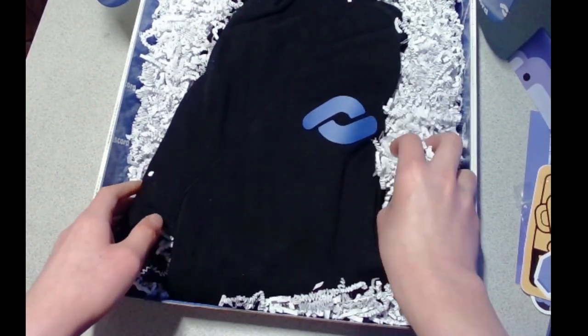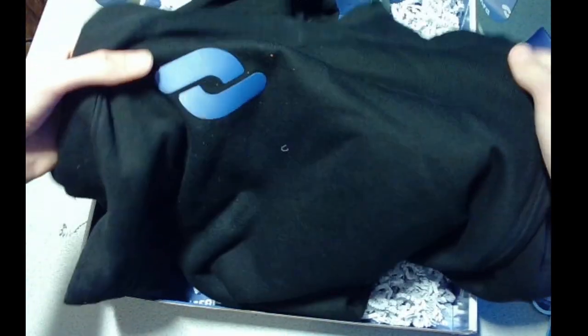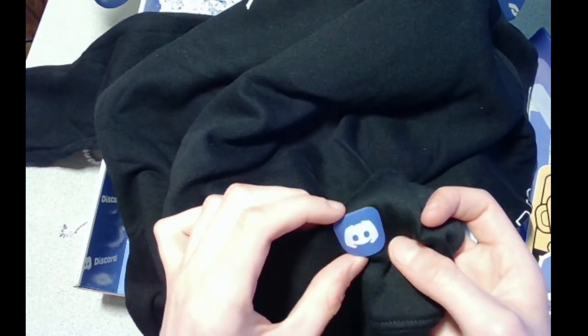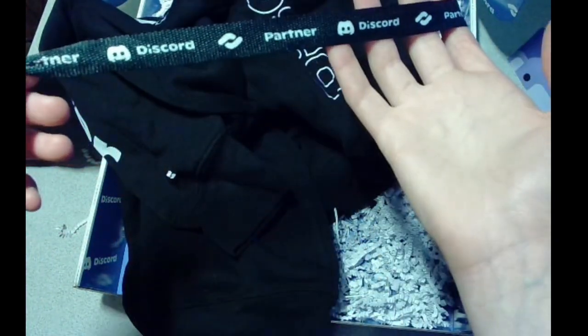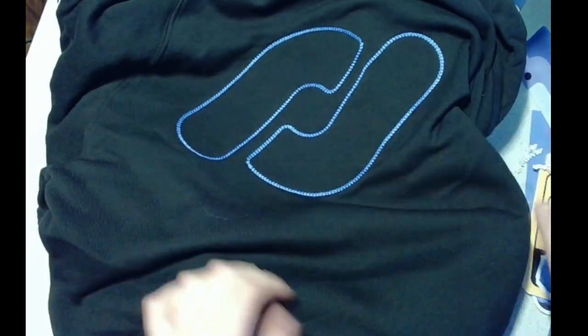And now the moment we've all been waiting for — the partner hoodie! Holy cow, is this thing soft. They say it's super soft but I didn't realize it would be this soft. So it's got the partner logo right here, down on this arm it's got the little Wampus — you gotta have Wampus in everything. There's a little Discord logo in the front, and along the other sleeve it says 'Discord Partner.' The drawstrings are actually really cool — printed drawstrings — and it just says 'Discord Partner.' On the back there's a stitched partner logo — holy cow, that's really cool — and then at the bottom there's just a little 'Discord.' I'm definitely gonna be wearing this.